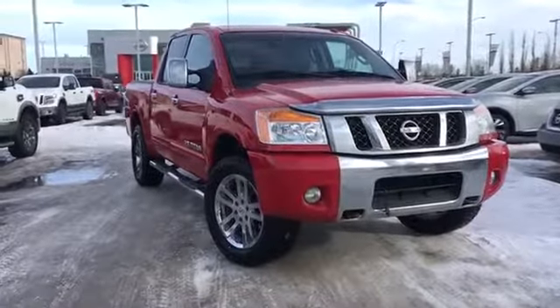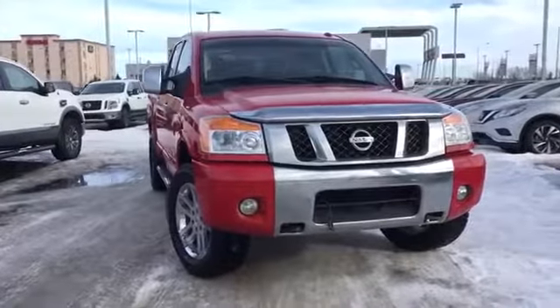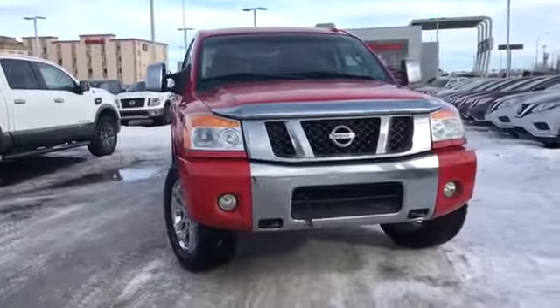Hello and welcome to Grand Prairie Nissan. My name is Janelle and today we're taking a look at this 2012 Nissan Titan SL crew cab in red.